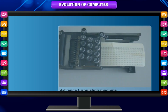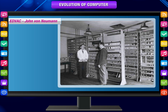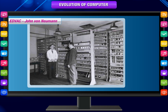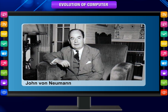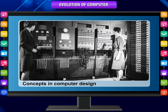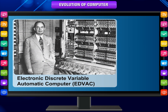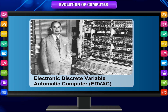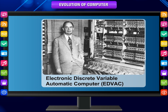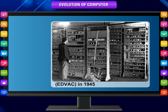In the ensuing years, several engineers made other significant advances. EDVAC — John von Neumann. In the mid-1940s, John von Neumann joined the University of Pennsylvania team, initiating concepts in computer design that remained central to computer engineering for the next 40 years. Von Neumann designed the Electronic Discrete Variable Automatic Computer, or EDVAC, in 1945, with a memory to hold both a stored program as well as data.